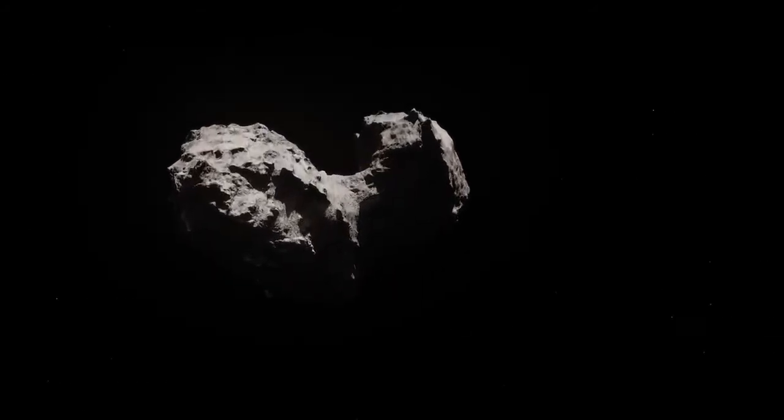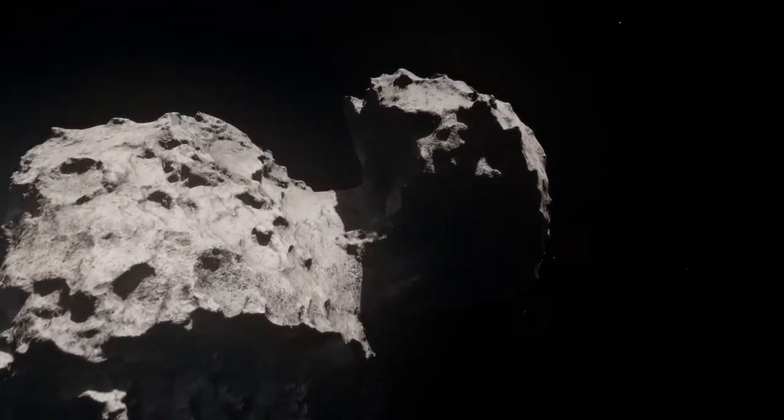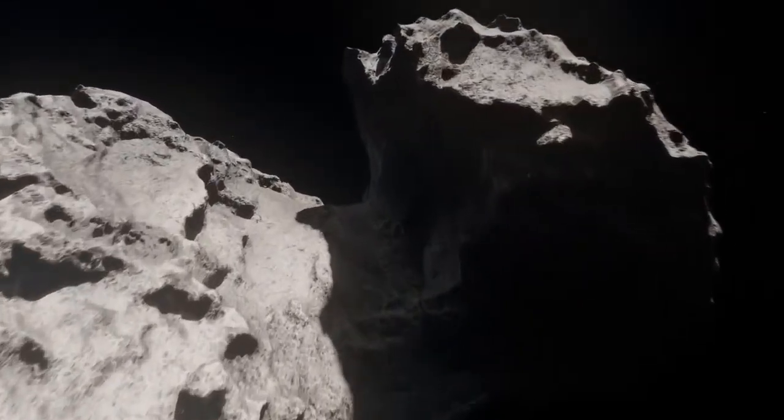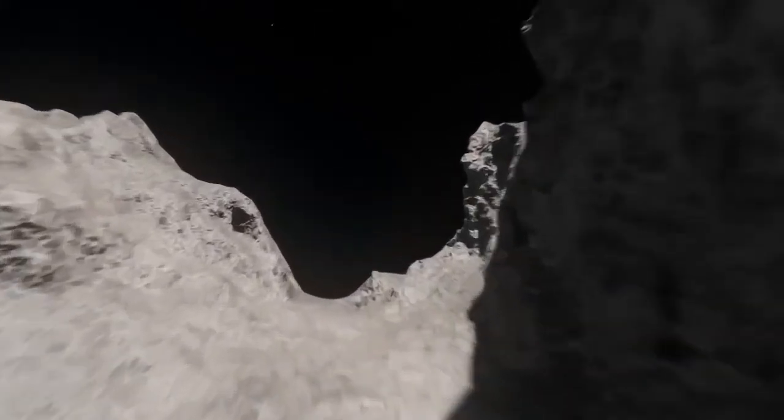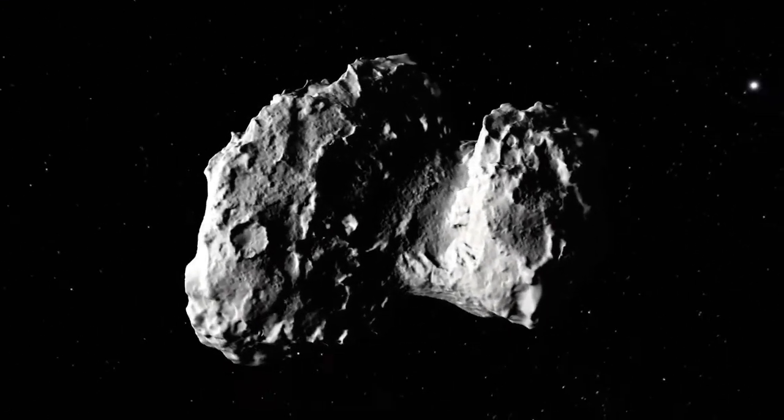Comet P-67 has an orbital period of 6.45 years and was discovered in 1969. This comet consists of two lobes connected by a narrower neck — it looks like a duck. The comet is a mere 4 km in diameter.